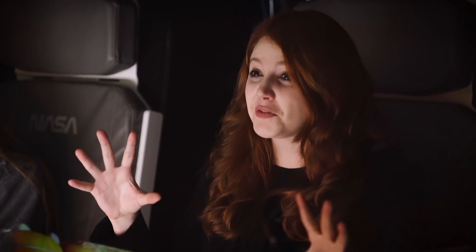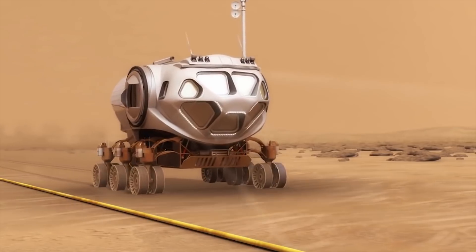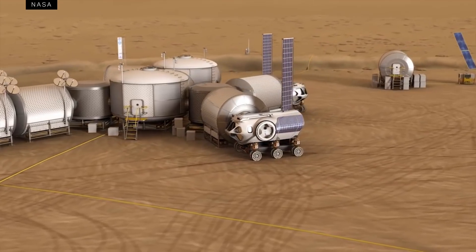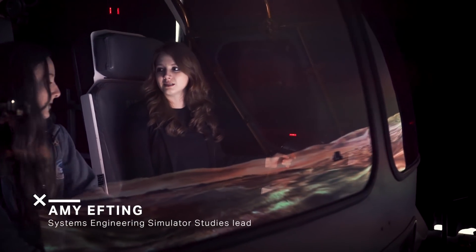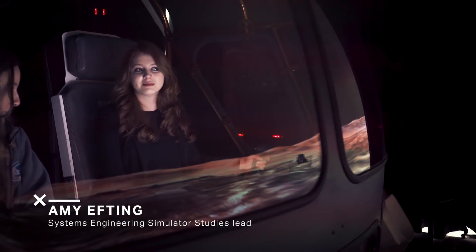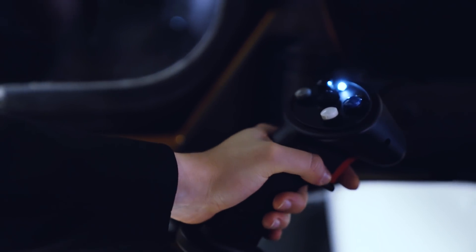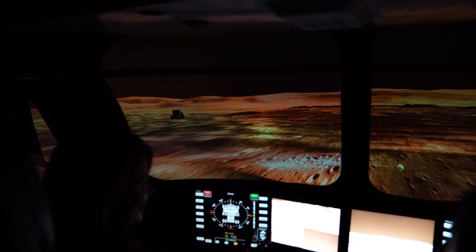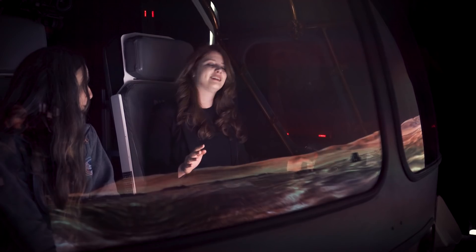I'm in a rover right now — or at least part of one. It's a simulation used so that crew members can test out what it'll be like to ride around on the surfaces of different planets. Since NASA wants to go to Mars, we are in Jezero Crater on Mars right now, which they think was a lake bed at one time. You have a hand controller that controls driving — both acceleration and steering. And this isn't like your normal car — we have way more wheels. How many? Twelve wheels total.